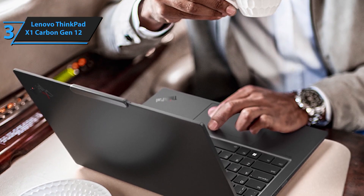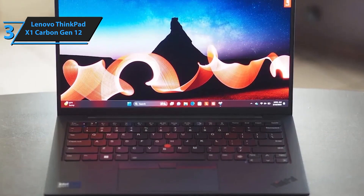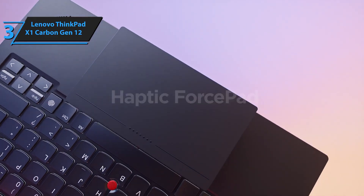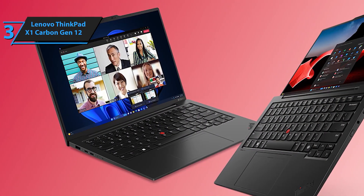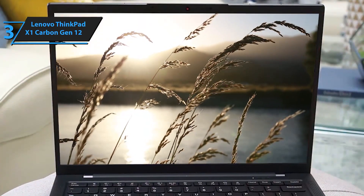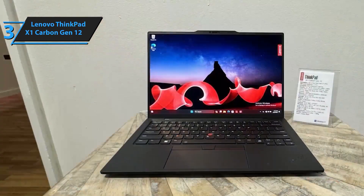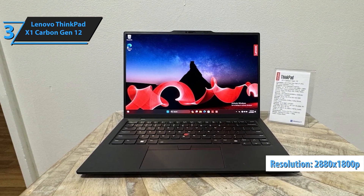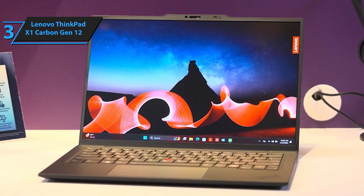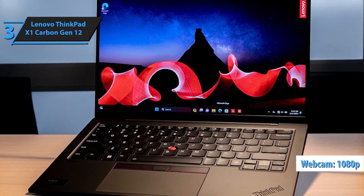Enjoy vivid, accurate colors on the 100% sRGB display, perfect for content creators, business professionals, and multitaskers. The touchscreen adds convenience for seamless navigation. With 32GB of 6,400MHz RAM and a 1TB Gen 4 performance SSD, you'll experience blazing-fast boot times, rapid data transfers, and smooth multitasking across multiple apps. Crafted with recycled carbon fiber and bio-based materials, Lenovo's commitment to sustainability shines through. The updated keyboard includes tactile bumps for easy typing, while the larger 120mm glass touchpad provides a smoother, more responsive experience. The TrackPoint is still there for die-hard ThinkPad fans, now with a quick menu feature for easy access to essential controls.